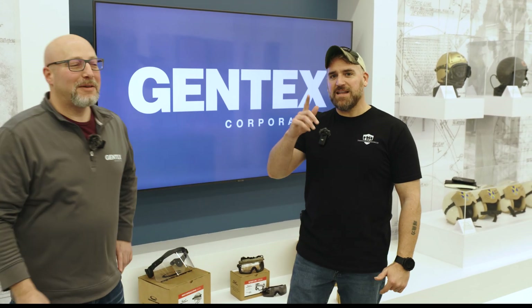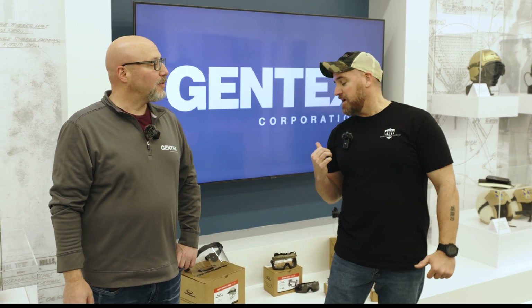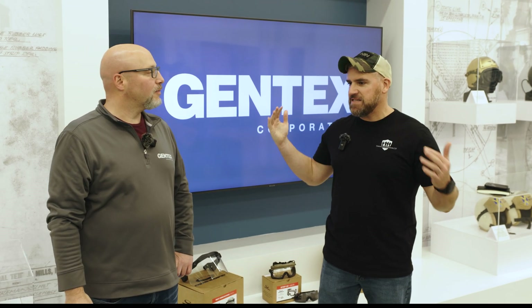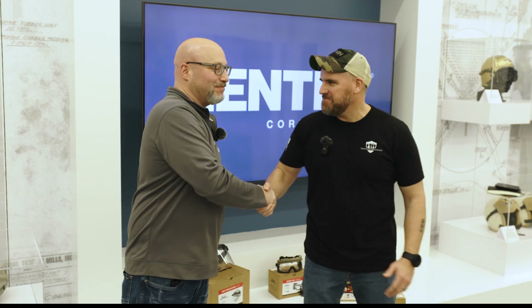That'll be exciting to see — keep an eye out for that. Look forward to seeing more reviews from us too. I do also want to say a big thanks to you and to the entire Gentex team for having us come out here, getting to see this whole facility, going through all the optics lineup and seeing some of the new stuff you guys have coming out. I really look forward to seeing you guys more at SHOT Show. It was just a fantastic time, so thanks for having us out here.